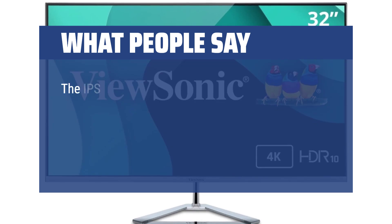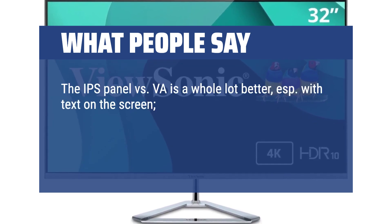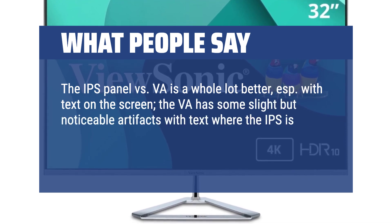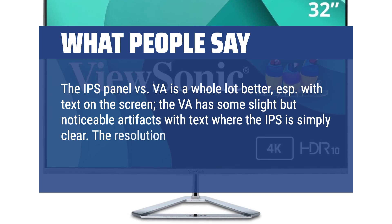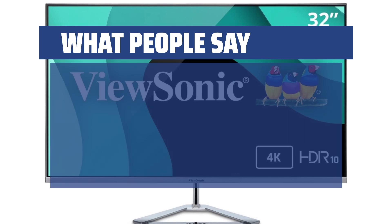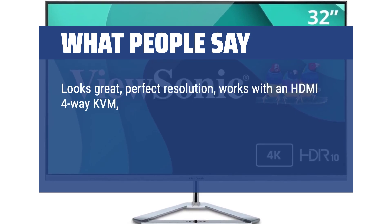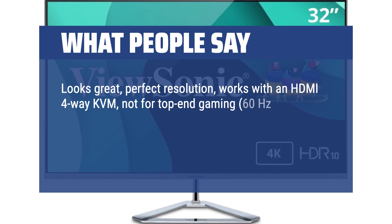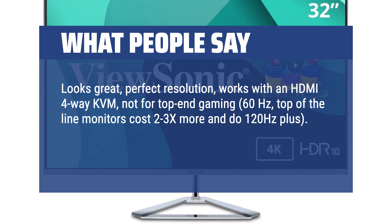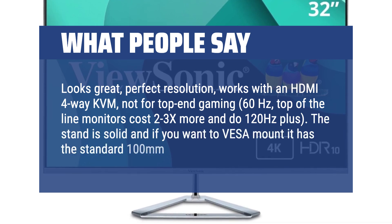What people say: The IPS panel versus VA is a whole lot better, especially with text on the screen — the VA has some slight but noticeable artifacts with text where the IPS is simply clear. The resolution is comfortable and at this 32-inch size there is plenty of real estate. Looks great, perfect resolution, works with an HDMI 4-way KVM, not for top-end gaming at 60Hz — top-of-the-line monitors cost 2-3x more and do 120Hz plus. The stand is solid and if you want to VESA mount it, it has the standard 100mm holes.